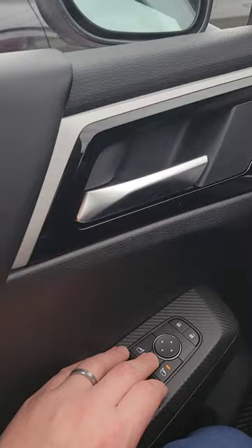Hey guys, Justin Dunn here at Liberty Mitsubishi Volkswagen. Did you know the Mitsubishi Outlander has power folding side mirrors now? All I've got to do is press this button right here.